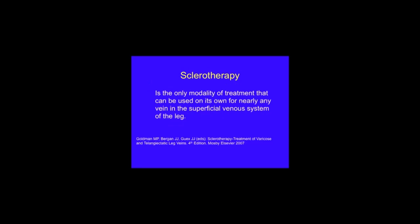Sclerotherapy is really very versatile. It's the only single modality of treatment that can be used for nearly any vein in the superficial venous system of the leg. Sclerotherapy is the treatment of choice for thread veins, spider veins, and their feeder veins called reticular veins.